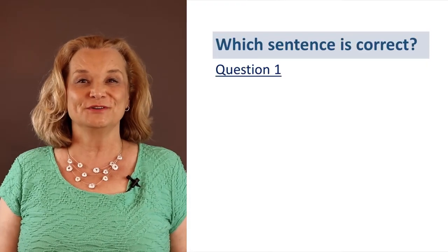Anytime you would like to skip to the next question, you can follow the time markers that I wrote below. That way, if you don't want to listen to the whole explanation, you don't have to. Okay, let's look at the first sentence.